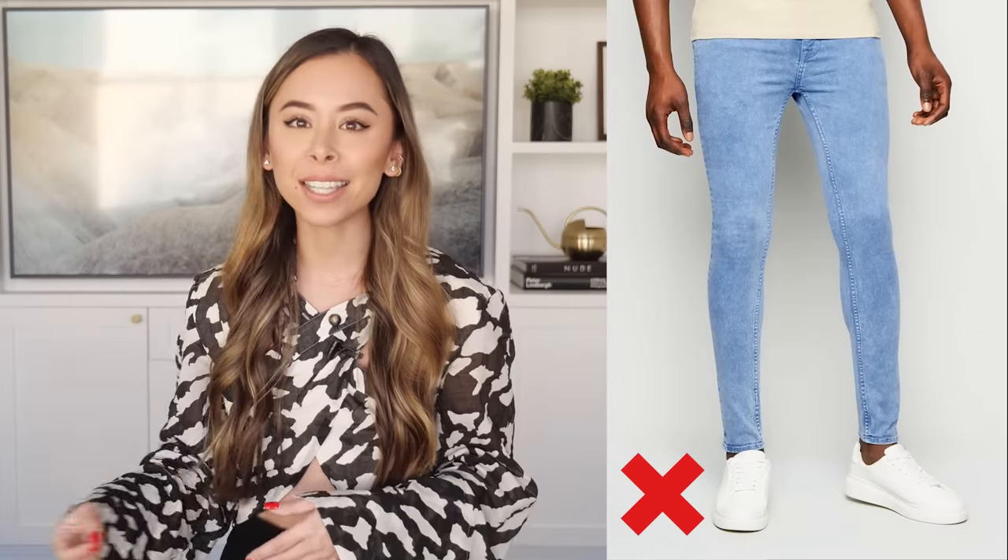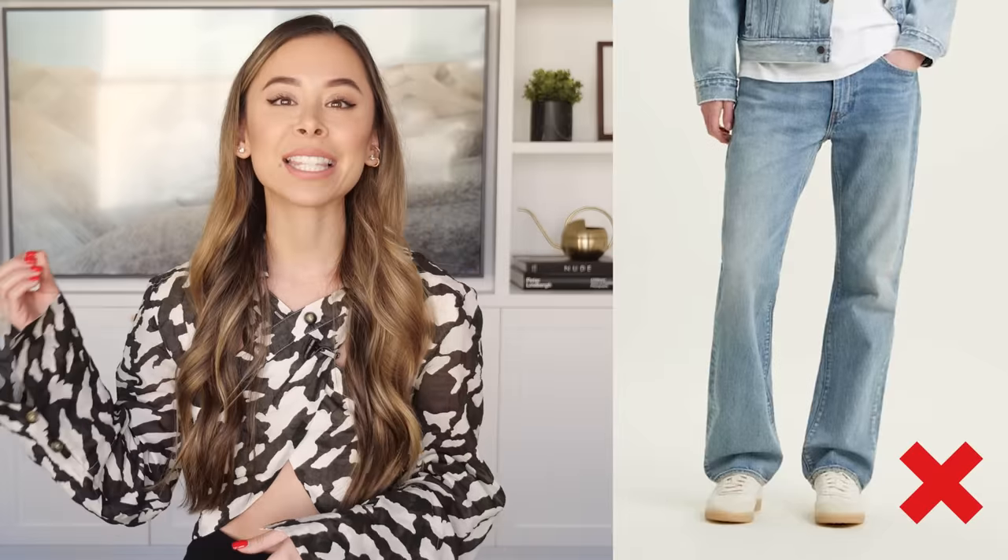Under no circumstances should you ever go for a skinny or a boot cut fit, as these never work with any guy of any age or body type. Please, just don't do it.